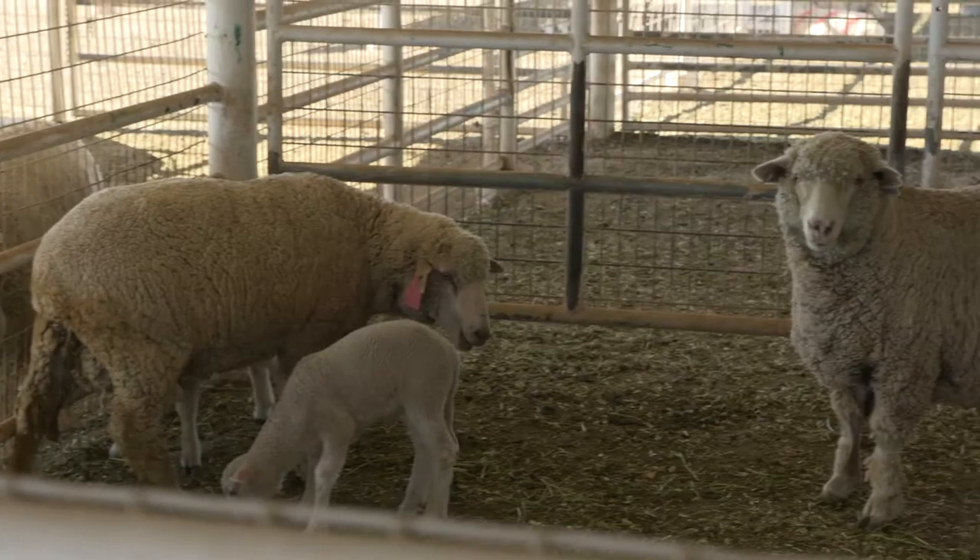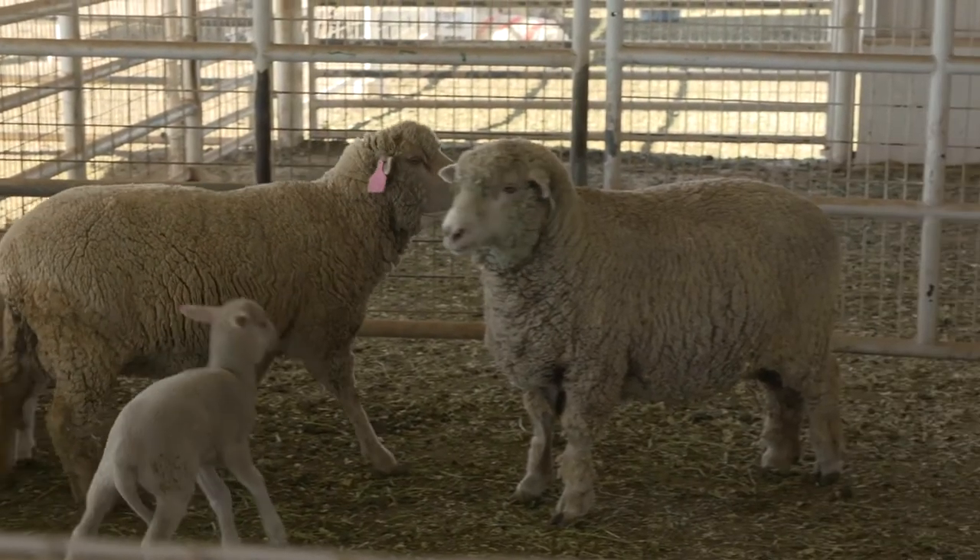The College of Veterinary Medicine owns a small flock of about 40 mixed breed sheep. The sheep are used to teach the students the skills of handling, herding, and basic care.